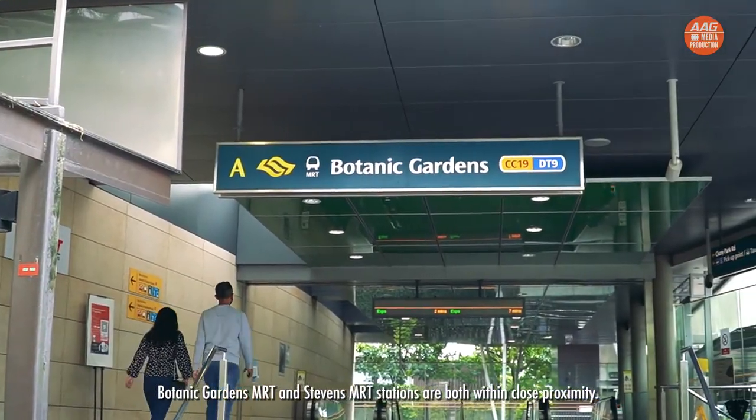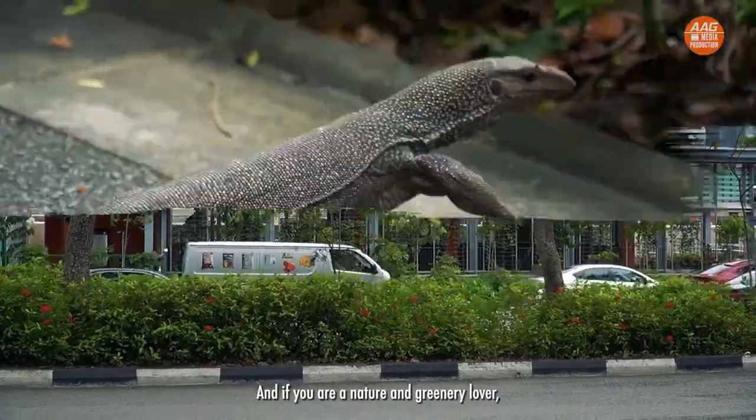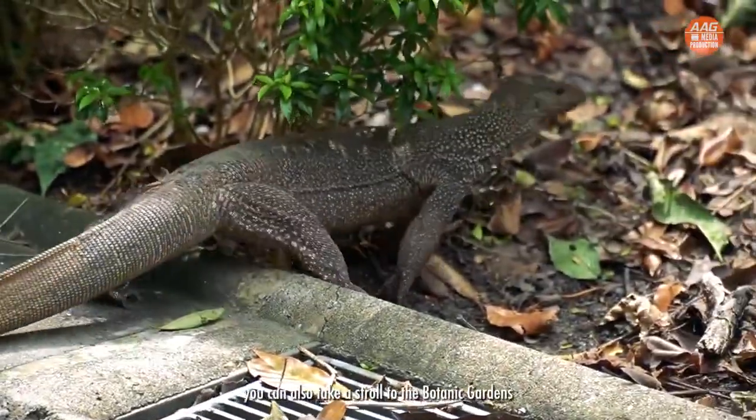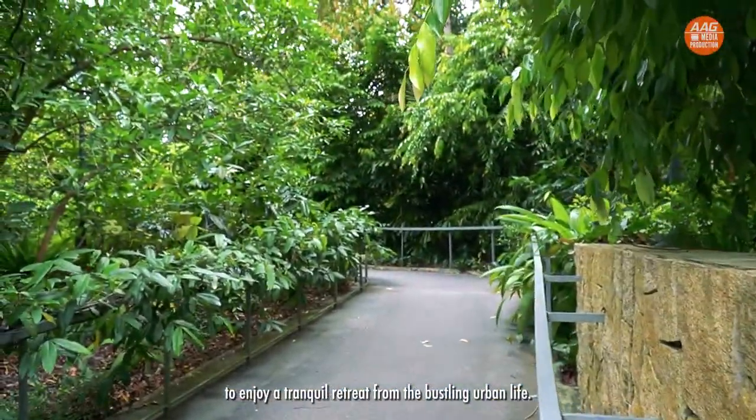Botanic Gardens MRT and Stevens MRT stations are both within close proximity. And if you are a nature and greenery lover, you can also take a stroll to the Botanic Gardens to enjoy a tranquil retreat from the bustling urban life.